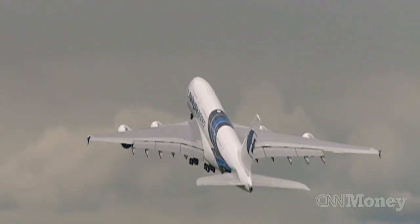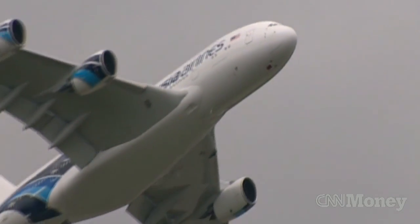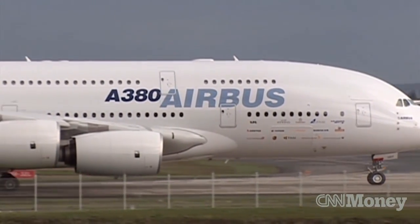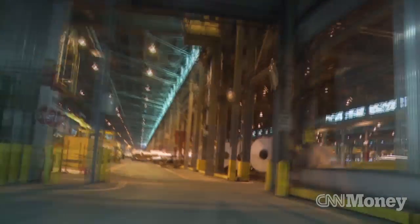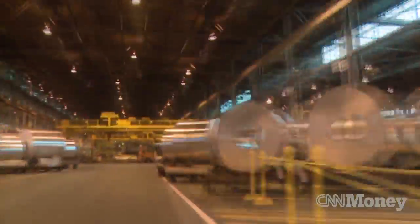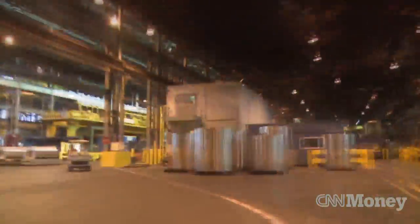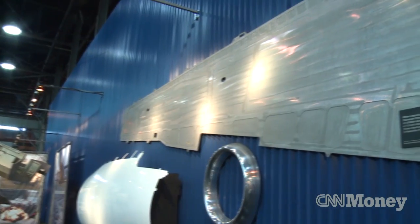If you've ever flown internationally, there's a good chance the wings and big parts of the body of that plane originated here in Alcoa's massive 135-acre factory in Davenport, Iowa. Typically we make the wing and the fuselage of airplanes, so a lot of any airplane you're flying — the wings and the skin sheet, or the skin that you see on the outer part of the airplane — that's predominantly what this plant specializes in.